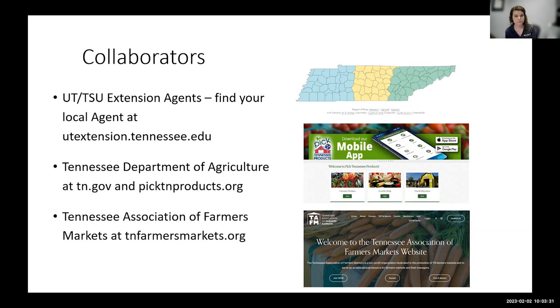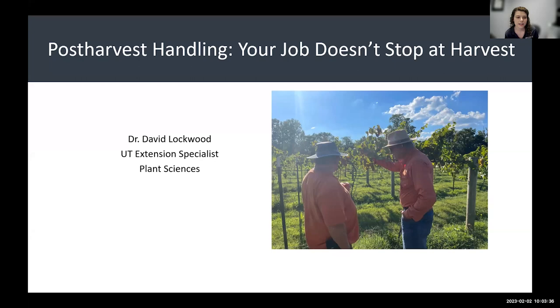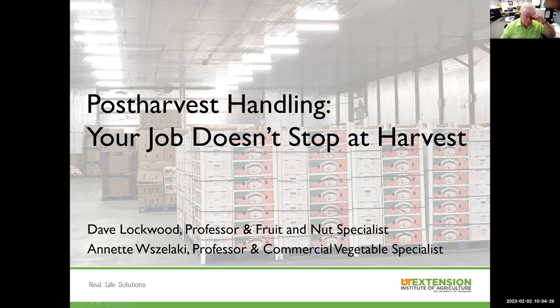Without any further ado, I will turn it over to Dr. David Lockwood, our fruit specialist and plant scientist with UT. His topic is post-harvest handling. Good morning, everyone. As Rachel said, we're going to talk about post-harvest handling of fruits and vegetables. Your job does not stop at harvest.